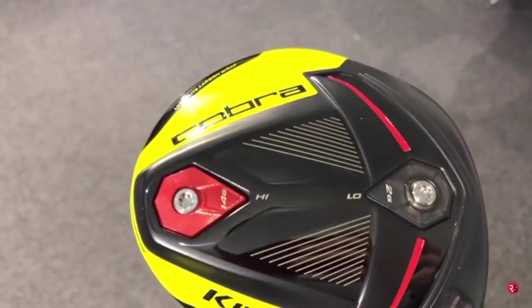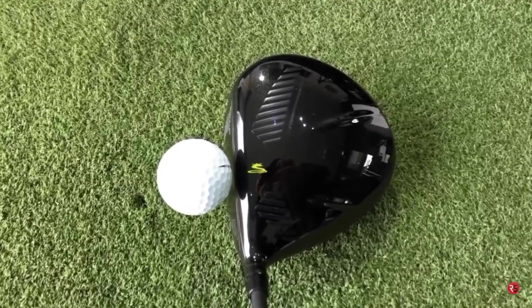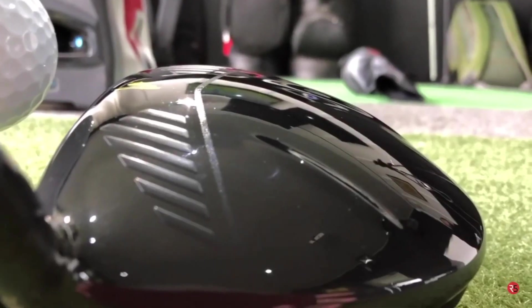Next up, the big dark horse of my top five — the Cobra F9 Speedback. Recently reviewed by Rick Shields, who gave it massive praise and called it possibly the driver to beat in 2019. It has a black and yellow color scheme with a supercar look — very sleek lines on the crown. Looking down it appears triangular, but flip it over and it's more circular. The Speedback technology moves the center of gravity lower and further back to increase the moment of inertia, potentially increasing ball speeds on off-center hits, and it's super aerodynamic.